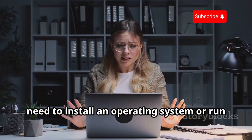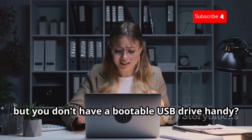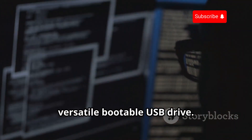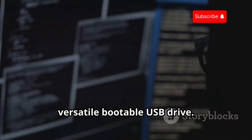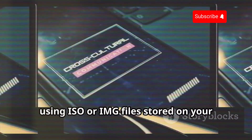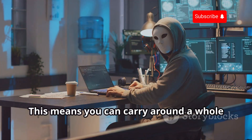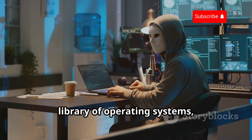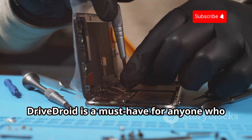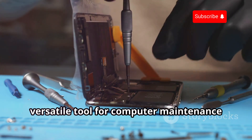Ever been caught in a situation where you need to install an operating system or run a bootable utility, but you don't have a bootable USB drive handy? Drive Droid is here to save the day, turning your Android device into a versatile bootable USB drive. Drive Droid allows you to boot your computer directly from your Android device using ISO or IMG files stored on your phone's storage or SD card. This means you can carry around a whole library of operating systems, recovery tools, and other bootable utilities right in your pocket — a must-have for computer maintenance and repair.